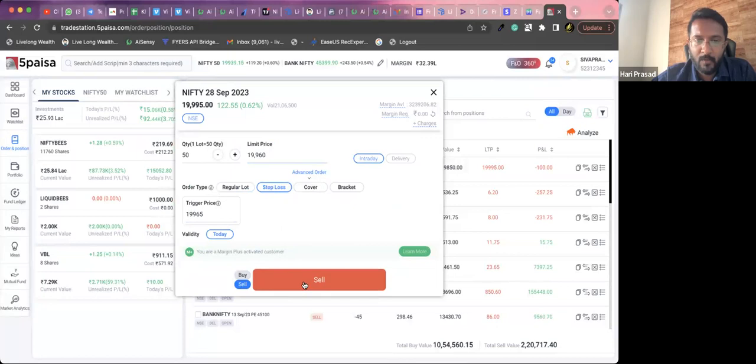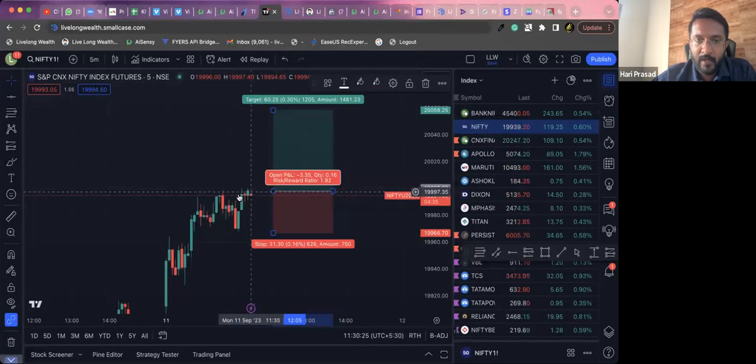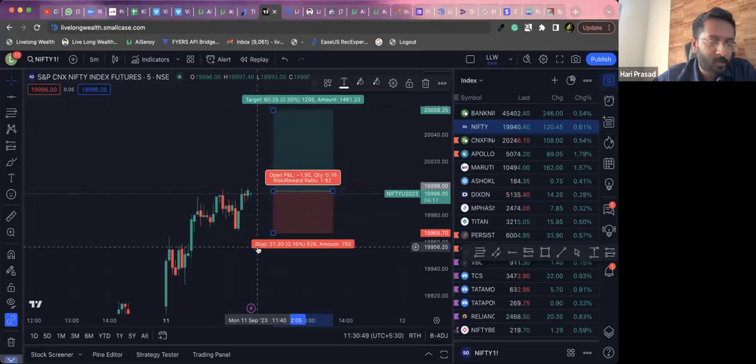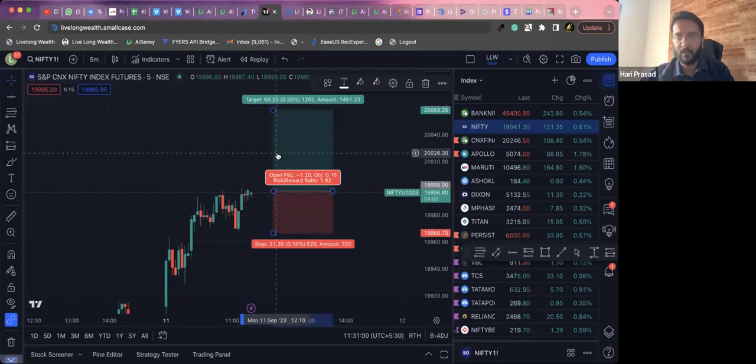My view is continuing to be bullish, so I entered this trade with a bullish outlook. I considered this to be the day's high getting broken out — as soon as the high just broke, I went for an entry. This is not my actual size; I'm already long, that's the reason I didn't do more quantity. This is just a dummy order to show you guys. So now we wait for either the target or stop loss. This is a swing high breakout that we have traded.